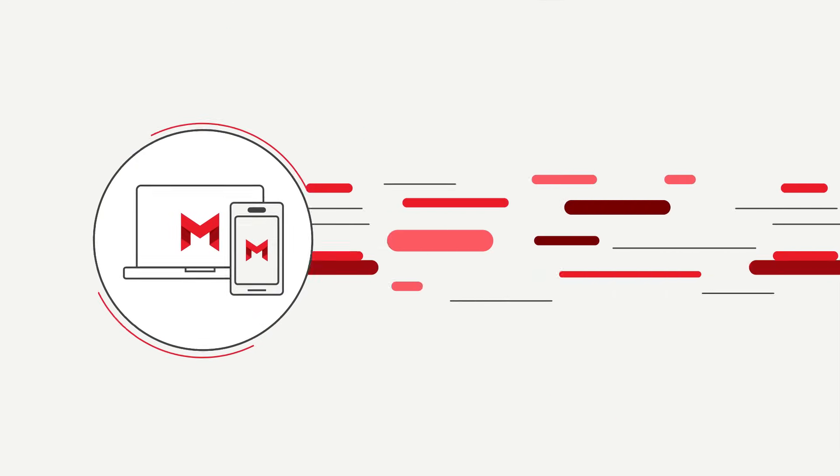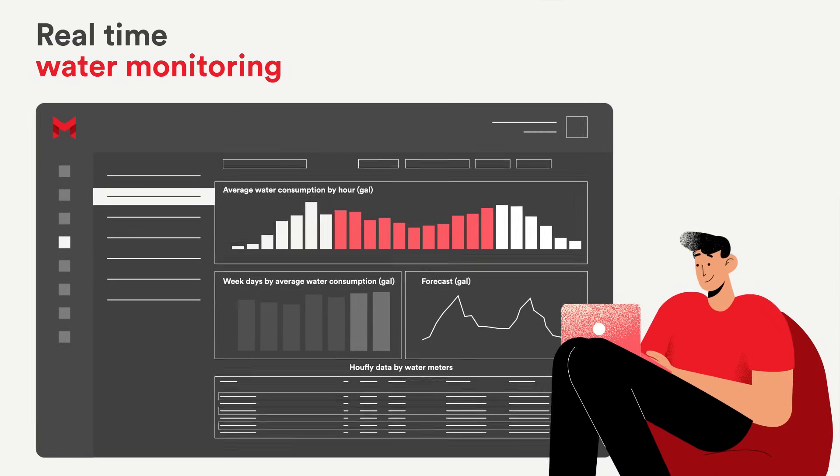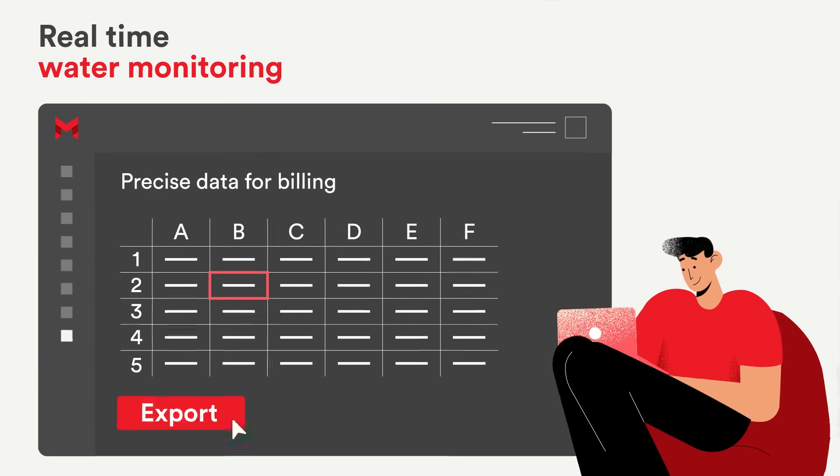With our management platform, you can track each resident's water consumption and generate precise data for billing, helping you become a more reliable and transparent service provider.